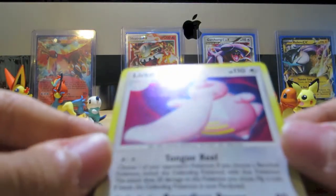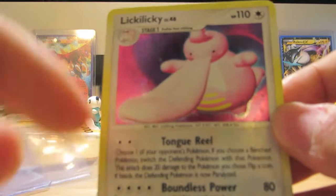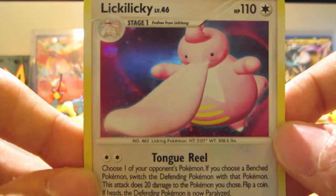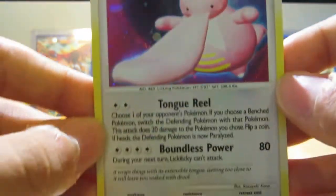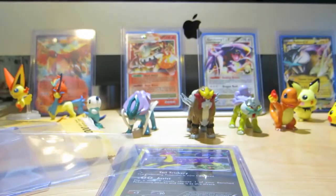Next up, Lickilicky from Secret Wonders. See, if you look closely — you may not be able to see it on camera — but the entire card is holographic, which is so cool. The holographic on the regular card itself is still pretty sick. The bottom of the card is holographic as well.